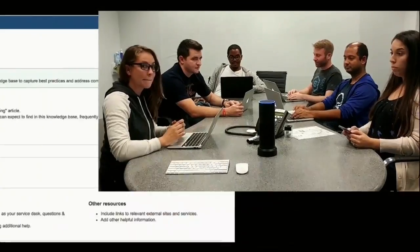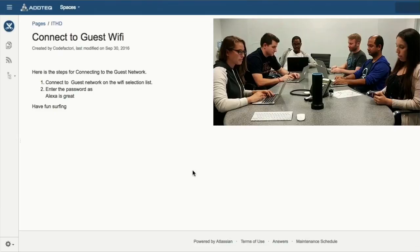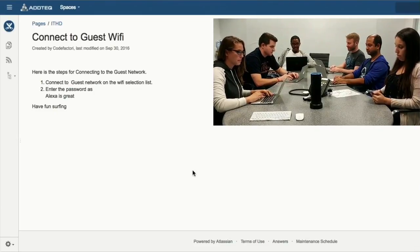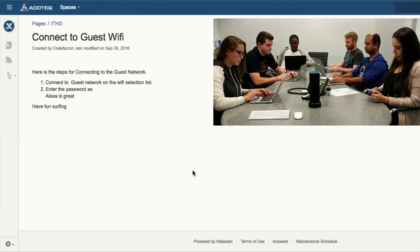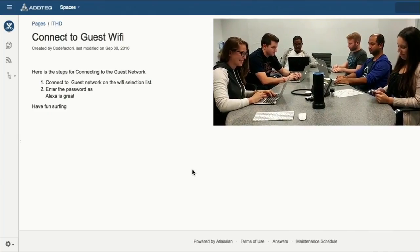Do you know the Wi-Fi password? I don't. Do you guys know the Wi-Fi password? Hey, Alexa, ask Knowledge Base how to connect to the guest Wi-Fi. Here are the steps for connecting to the guest network: connect to guest network on the Wi-Fi selection list, enter the password as 'Alexa is great.' Have fun surfing.